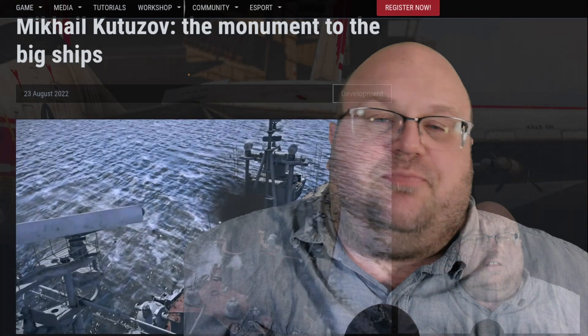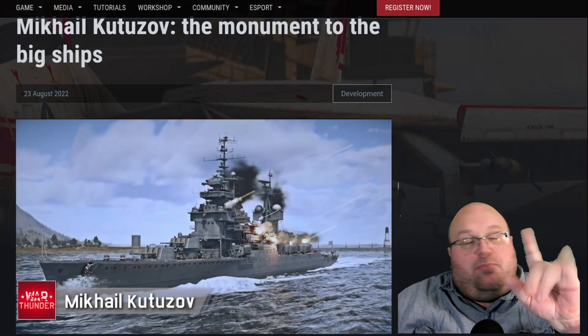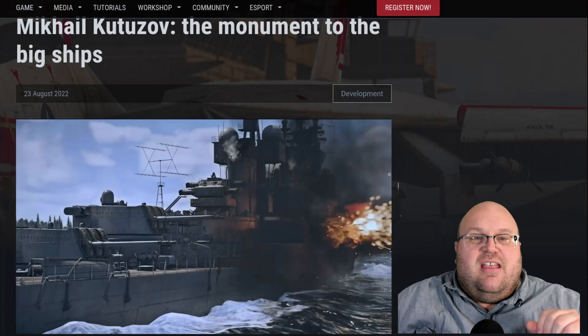The Mikhail Kutuzov was a Soviet light cruiser of the Project 68 BIS line, designed and built by the Soviet Navy. By the way, according to my research, Russian ships are male, not female, like I'm used to with the U.S. and other similar Western nations.